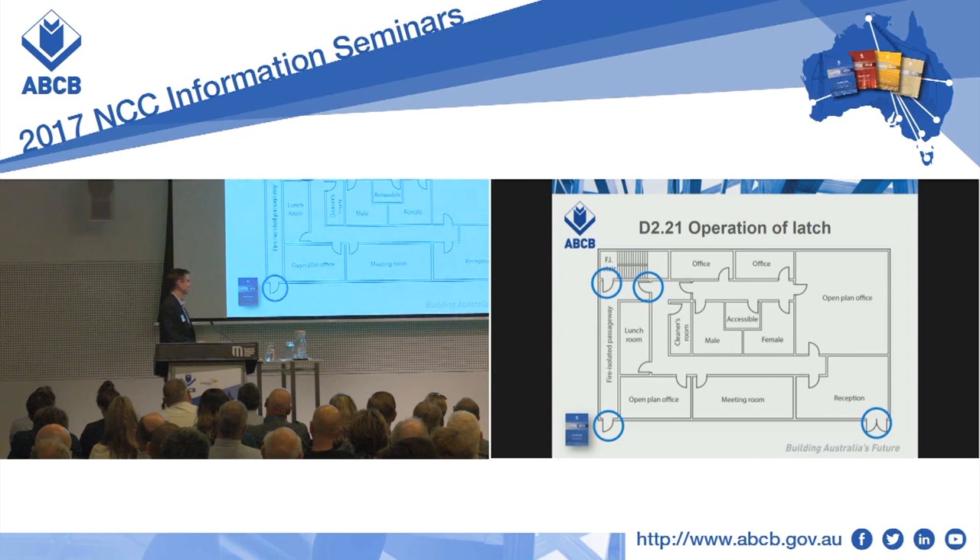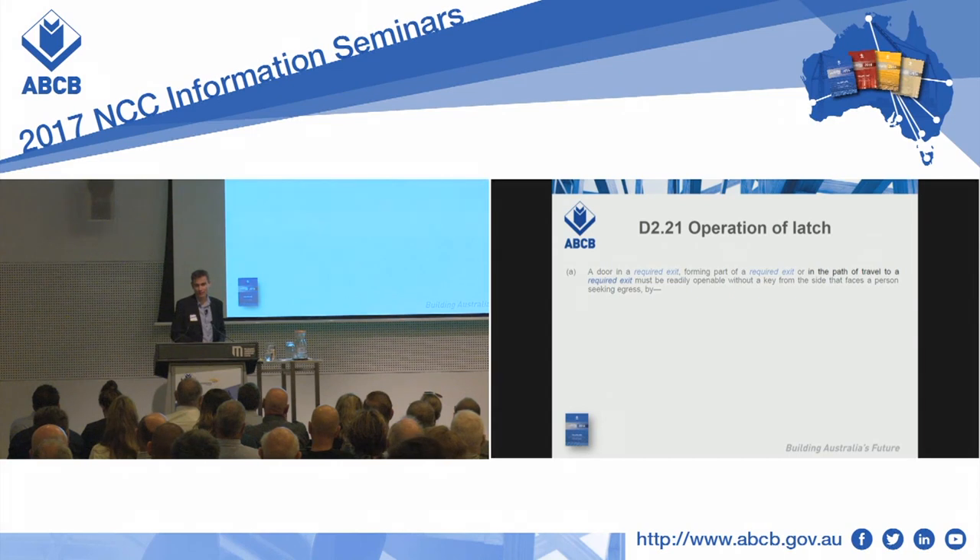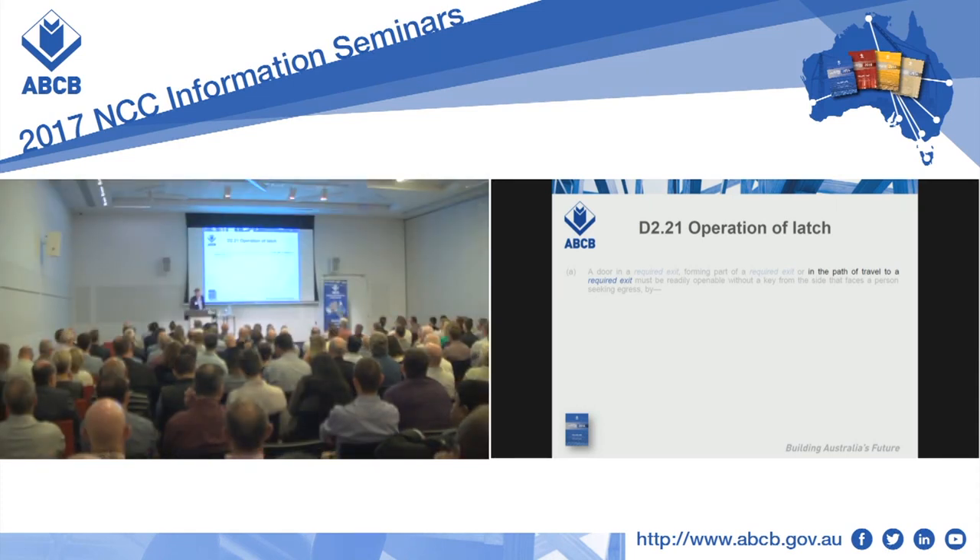Our reception door here — if it is a required exit, for instance if we've got more than the distances specified in D1.4 from this exit into the fire-isolated passageway — the reception door could be a required exit and therefore would be caught by D221. There's one other type of door caught by D221: the door which is in the path of travel to a required exit. This is the door which takes a bit of thought.